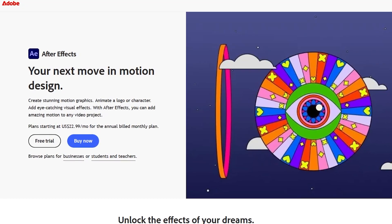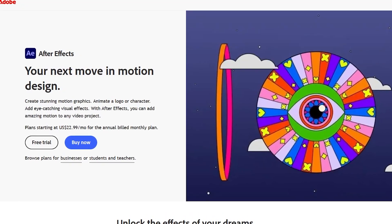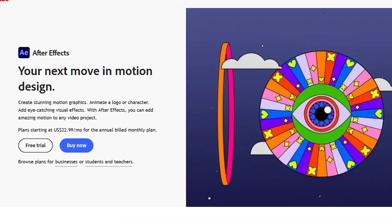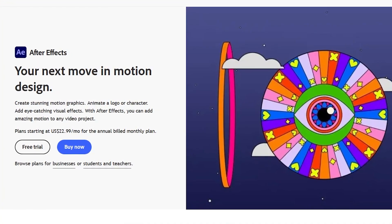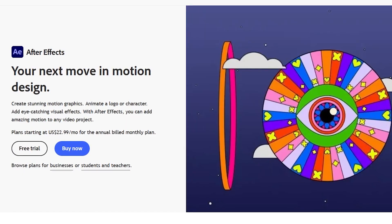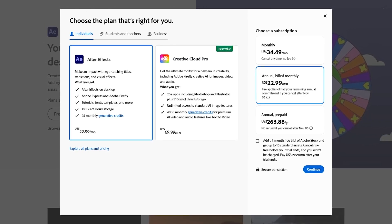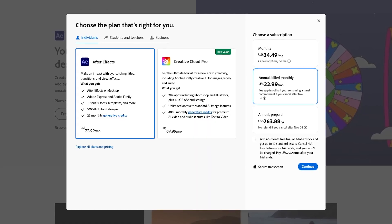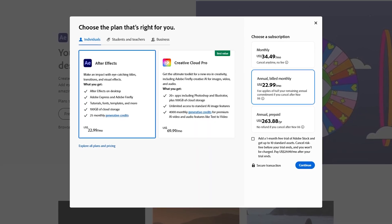For creating motion graphics and visual effects, After Effects from the cartel software company Adobe is used in the post-production of movies, TV shows, video games, and even by some creators on YouTube. It's not cheap. To subscribe to it on its own, it'll set you back around $23 per month, and as part of Creative Cloud Pro, around $70 per month.